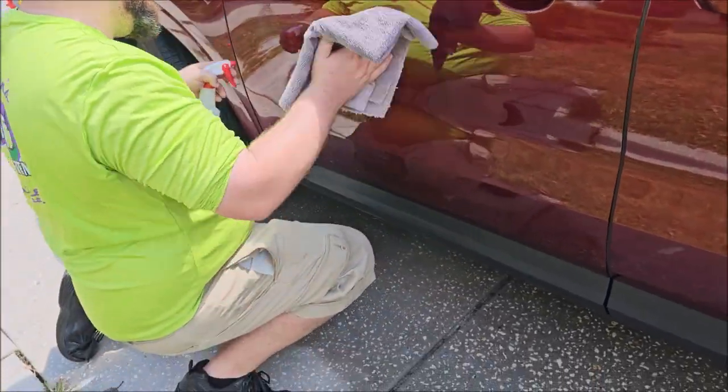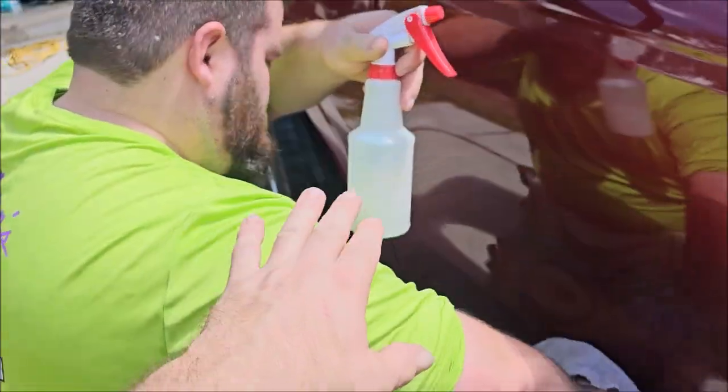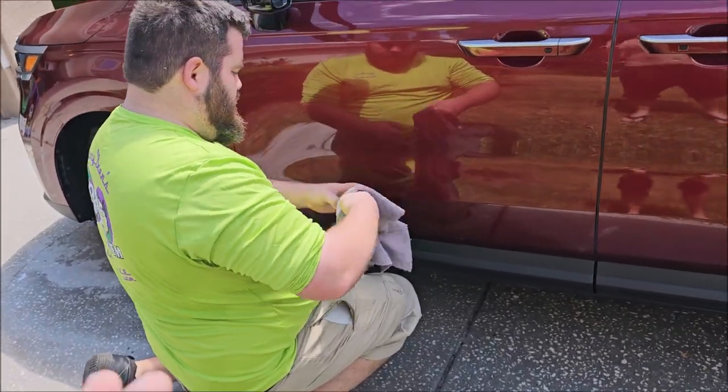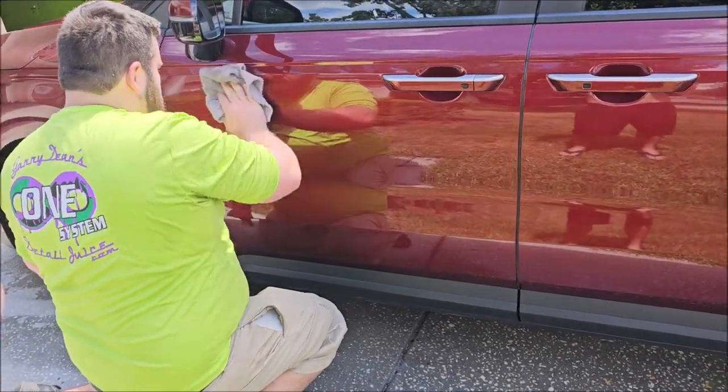This blend can be diluted, very much like the rest of my updated product line. You can keep it at one part product to three parts water and use it just like Chubbs is using it right now for amazing slickness, gloss, and protection.